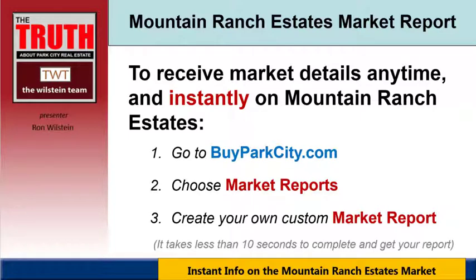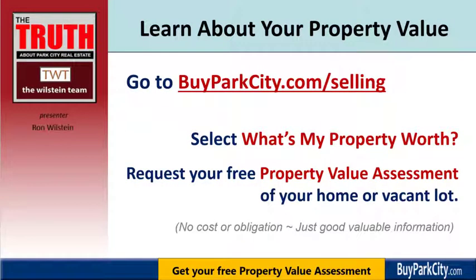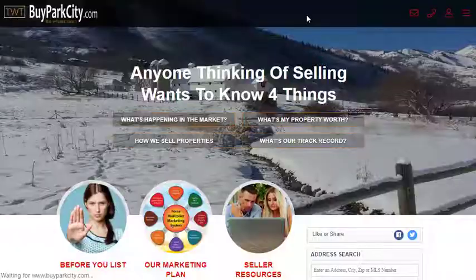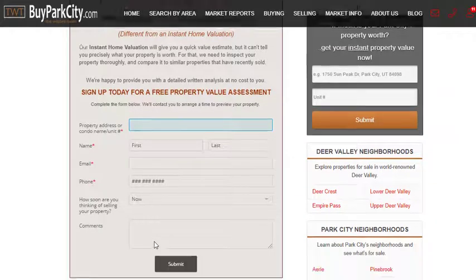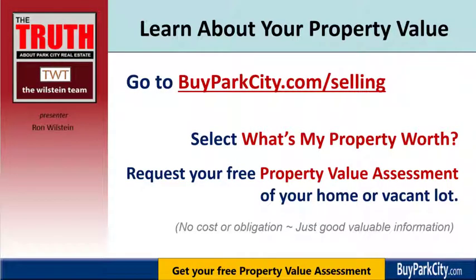Setting up the market report was easy — it took 10 seconds. If you're thinking of selling your property in the next couple of months, you may want to find out what it's worth now. Go to our website, click on Selling, then click 'What's my property worth?' Fill in your property address, complete the contact information, and hit submit. We'll contact you to arrange the information. There's no cost or obligation, so feel free to take advantage of that.